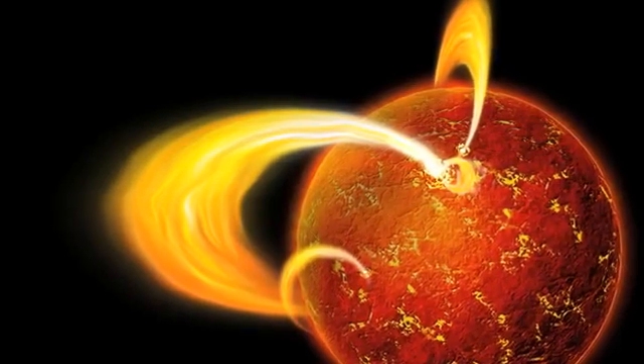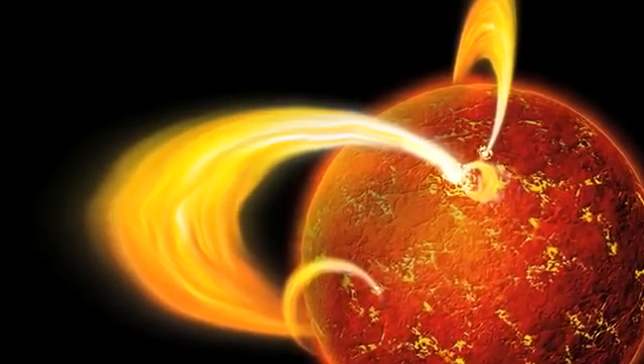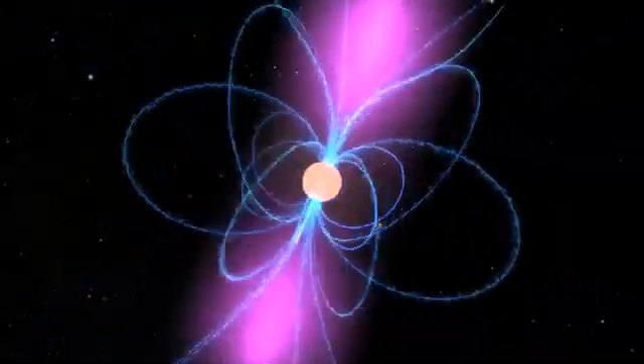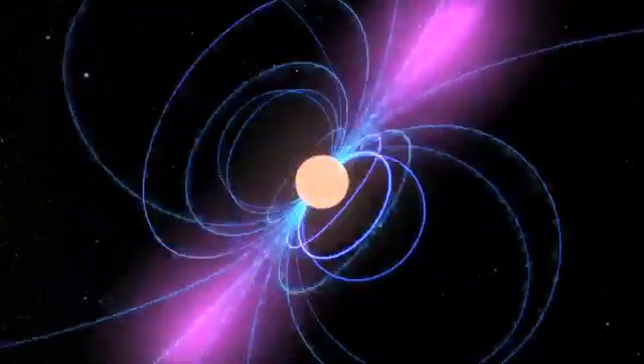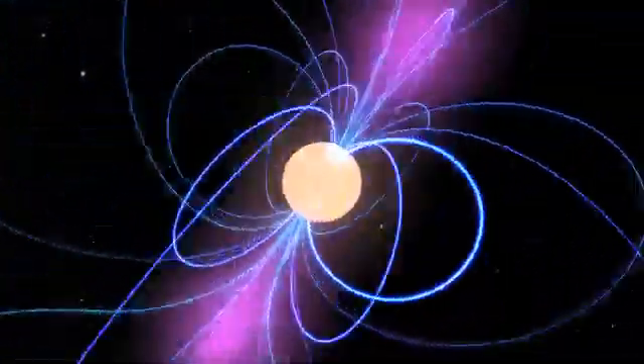These stars were given their name because they are very strong magnets. You've probably played with magnets in school. Each magnet is surrounded by an invisible force field called a magnetic field. Magnetars have notoriously strong magnetic fields — the strongest in the entire universe, in fact.